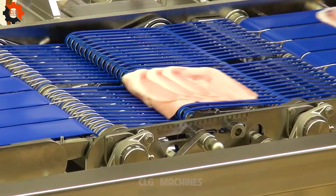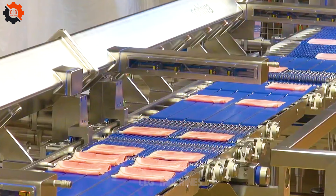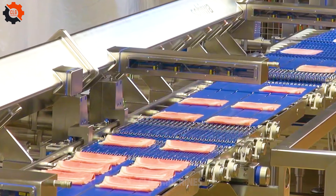In the realm of mass production, this apparatus stands out, ticking all the boxes and acing its task with an ease that's almost poetic.